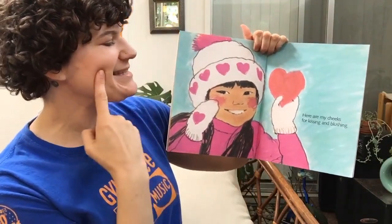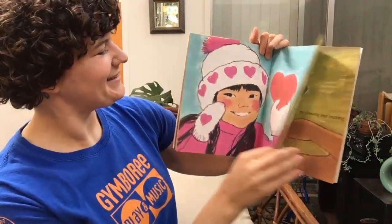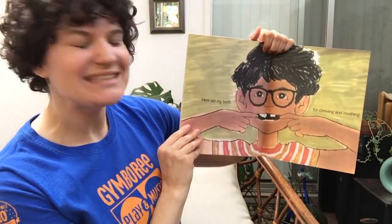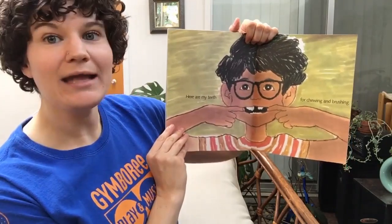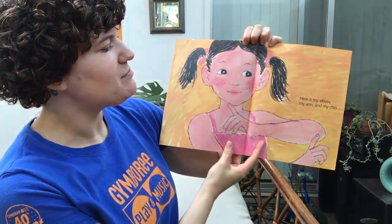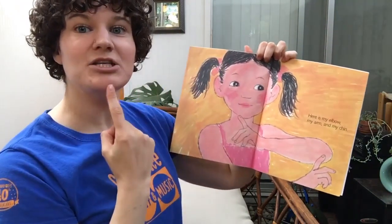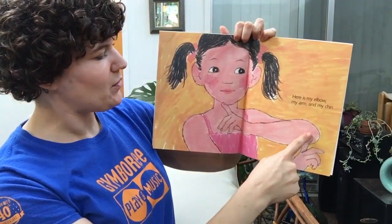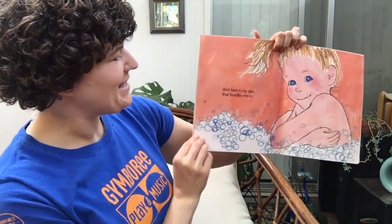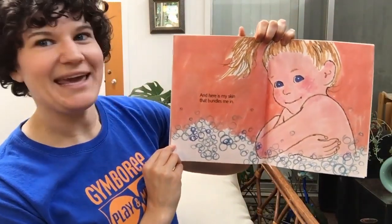Here are my cheeks for kissing and blushing. Here are my teeth for chewing and brushing. Here is my elbow, my arm, and my chin. Elbow, arm, chin. And here is my skin that bundles me in.